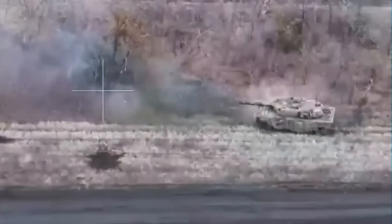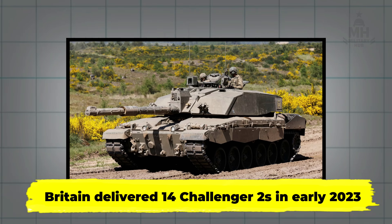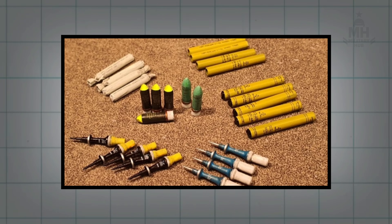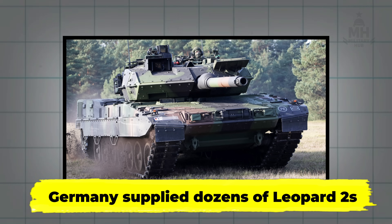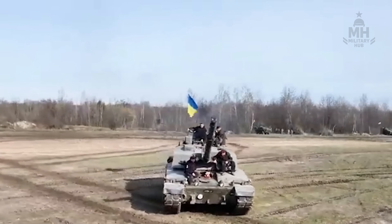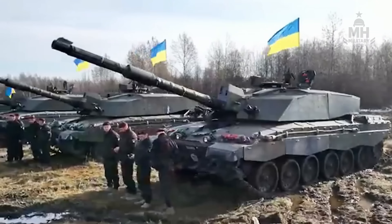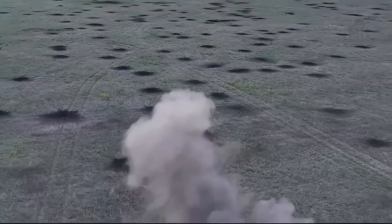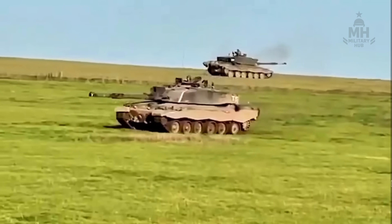It isn't glamorous, it's disciplined. Britain delivered 14 Challenger 2s in early 2023, along with training packages and ammunition that included the controversial but undeniably effective depleted uranium penetrators. Germany and its partners supplied dozens of Leopard 2s. The United States delivered 31 Abrams. Yet it isn't raw count that gives the Challenger its aura — it's the proportional impact. What the crews say, again and again, is simple: the tank lets them choose the fight. If they see first, they hit first. And if they're hit in return, they're more likely to climb out, shake off the dust, and fight tomorrow.